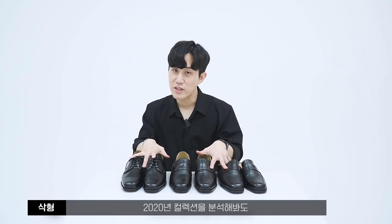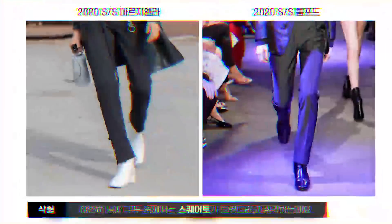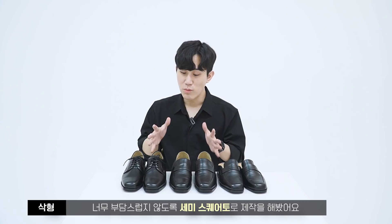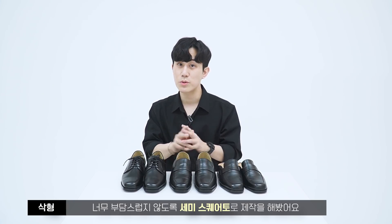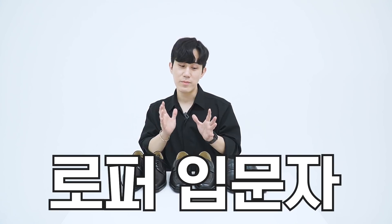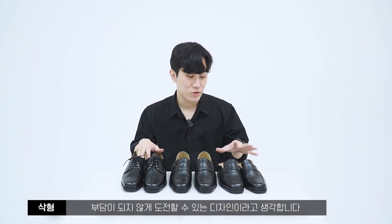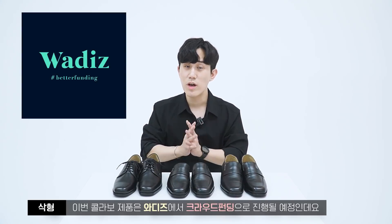디자인 기획 의도를 설명드리자면, 2020년 컬렉션을 분석해봐도 남자 구두 중에서는 스퀘어토가 가장 트렌디한 디자인이라고 생각하는데요. 너무 부담스럽지 않도록 세미 스퀘어토로 제작했어요. 그래서 로퍼와 블로퍼에 입문하시는 분들도 부담 없이 도전하실 수 있는 디자인이라고 생각합니다.